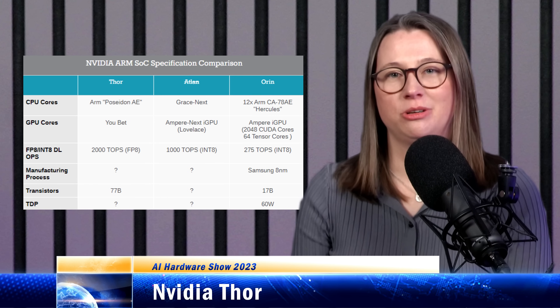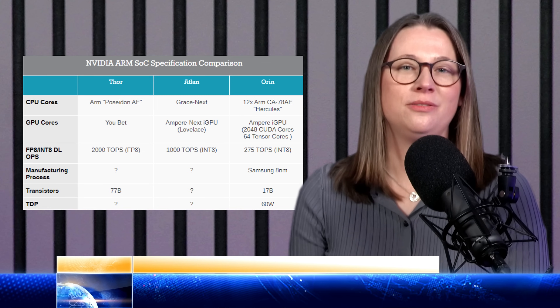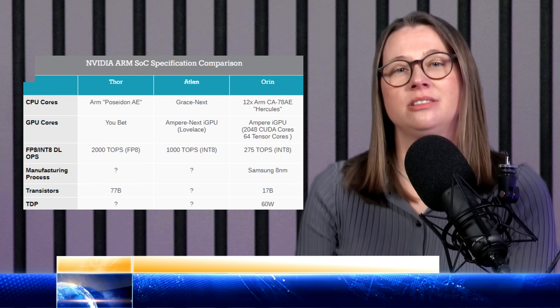Thor is built on the same architecture as Hopper, so it has the same transformer engine as the H100. We should start seeing the first production vehicles with Thor in around 2025.